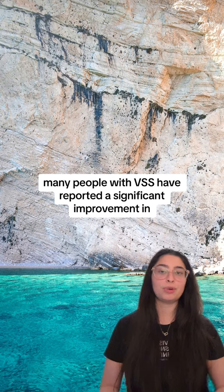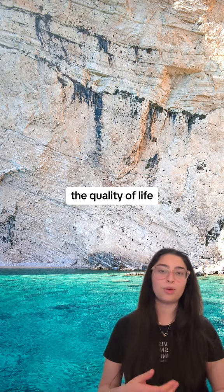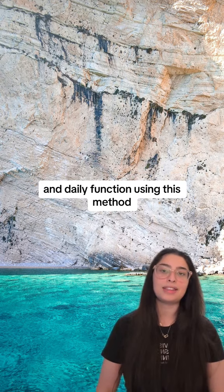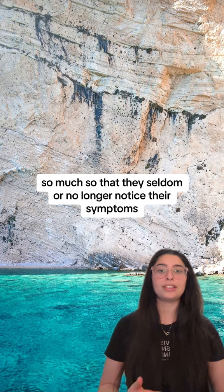Many people with VSS have reported a significant improvement in quality of life, comfortability, and daily function using this method — so much so that they seldom or no longer notice their symptoms.